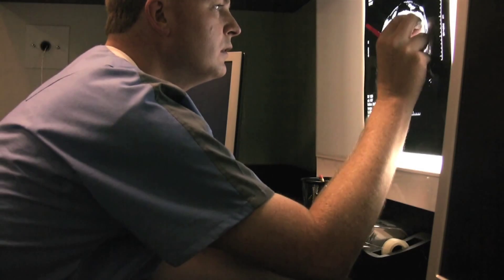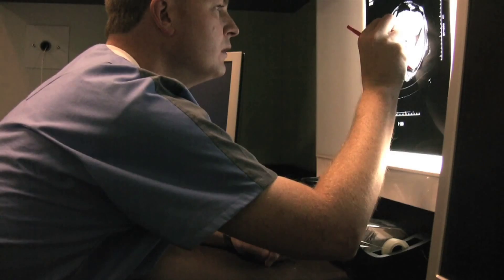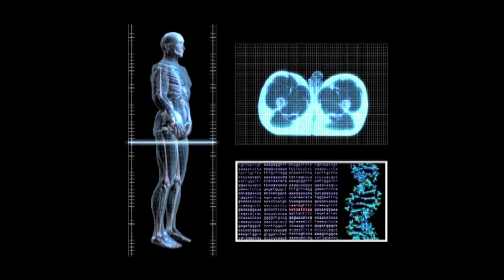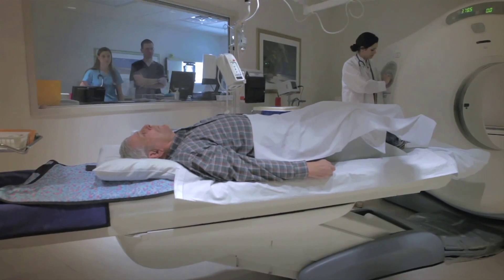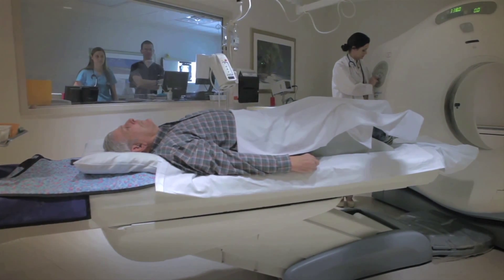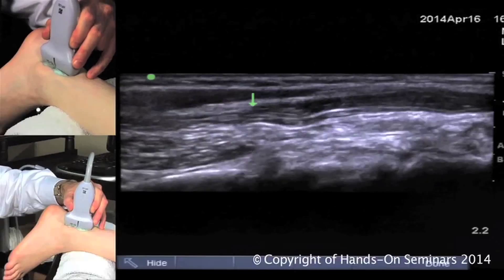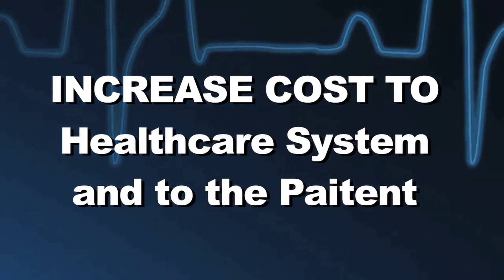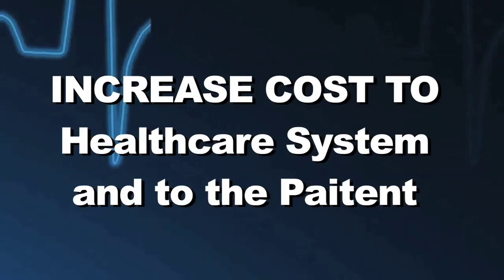For a variety of reasons, healthcare providers have gravitated toward more expensive imaging modalities over time. Use of such imaging modalities — CT and MRI — instead of lower cost alternatives such as ultrasound may not ensure better outcomes, and it also increases the cost to the healthcare system and the cost to your patient.